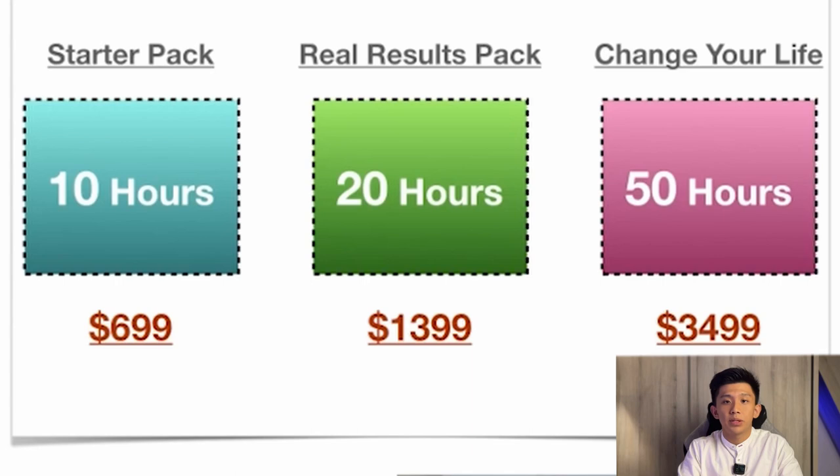The real results package attracts customers looking for substantial changes in their fitness journey. The final package is the comprehensive package, for customers who are more experienced or highly committed — a 50-hour personal training package which comes at a cost of about $3,500.